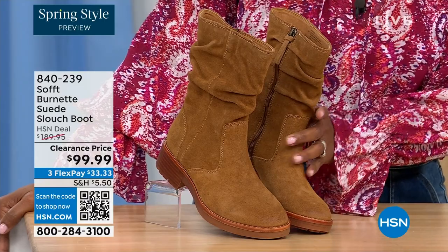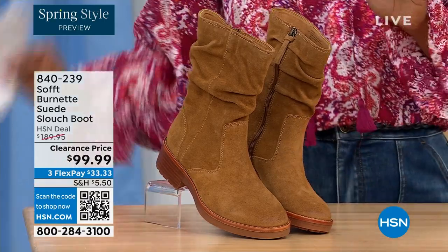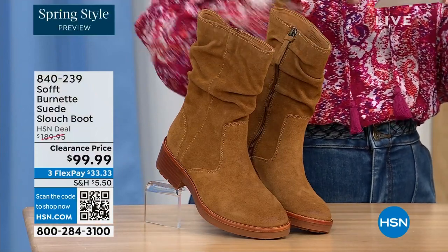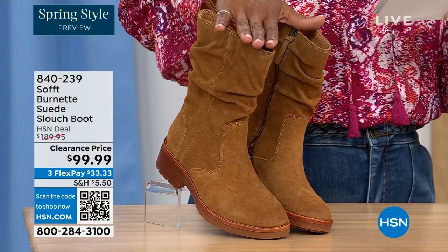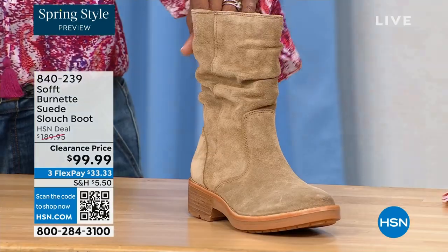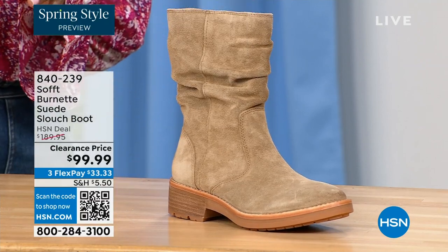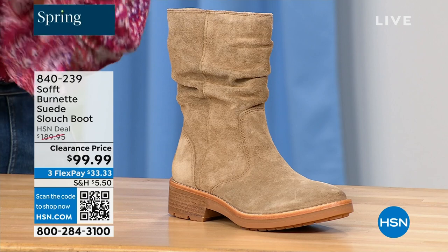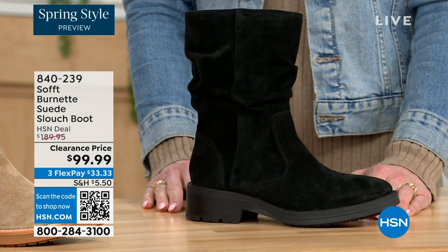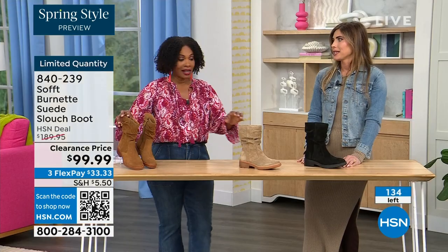What you're looking at right here is called the Burnett — it's a suede slouch boot. We don't have a lot of these left. This one is called Brandy, and this color has been going first all evening. The lightest option is called Barley, and then we have it in black. Sizes 6 to 11 including half sizes in medium widths, and we took $90 off our regular HSN price — so this is a steal.